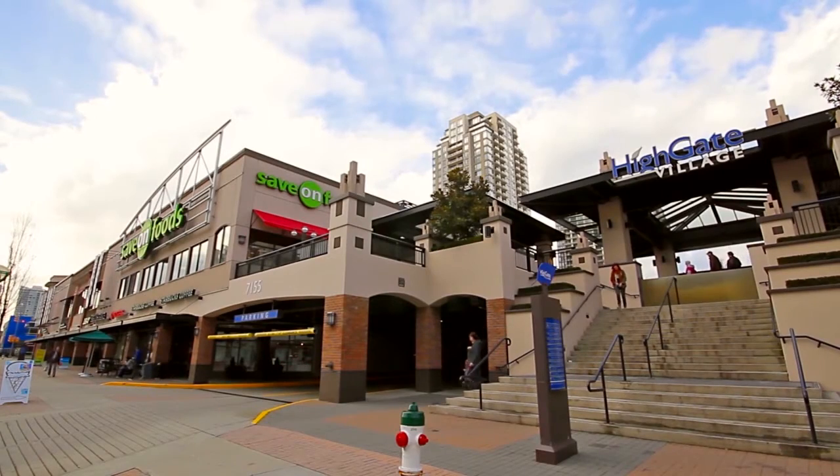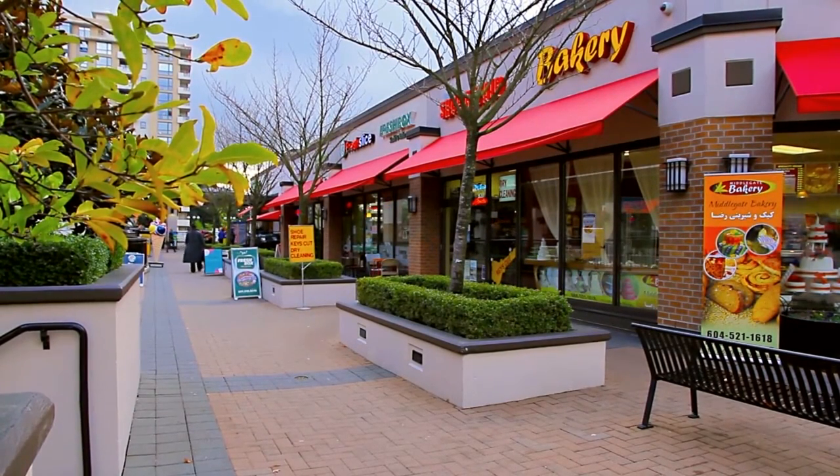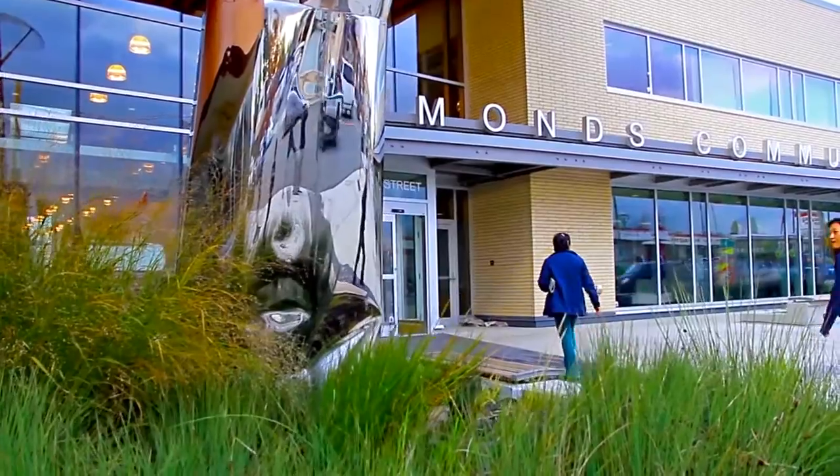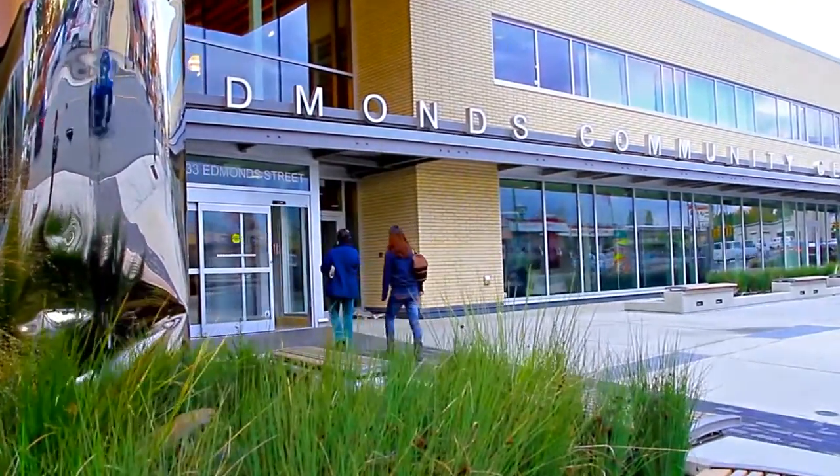Shopping is easy with Highgate Village so close by, where you can do your grocery shopping, grab a coffee, or a quick snack at one of the restaurants. Just down the street from Highgate Village is a public library and the new Edmonds Community Centre.